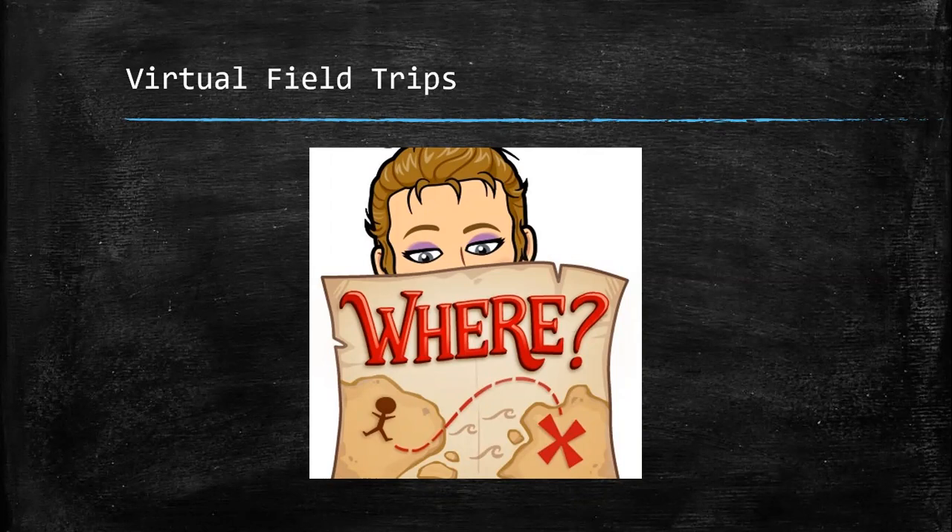Once again, I use my Bitmoji to give you a clue. A map with an X — X marks the spot. Where are we going to take a trip to today?